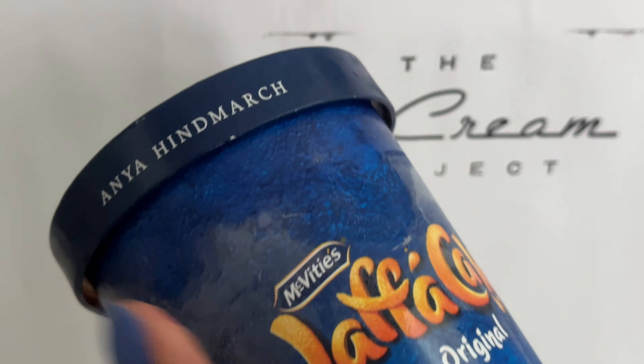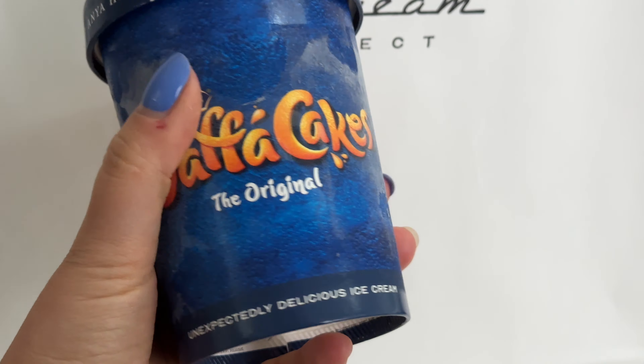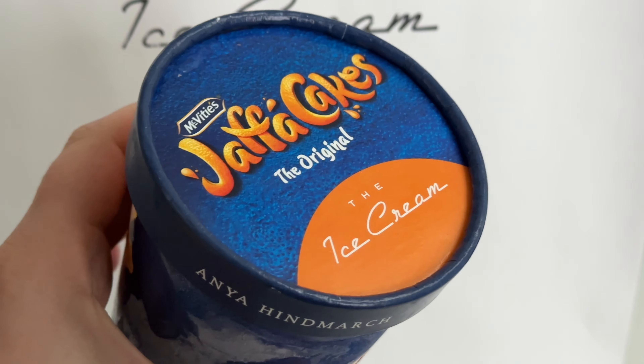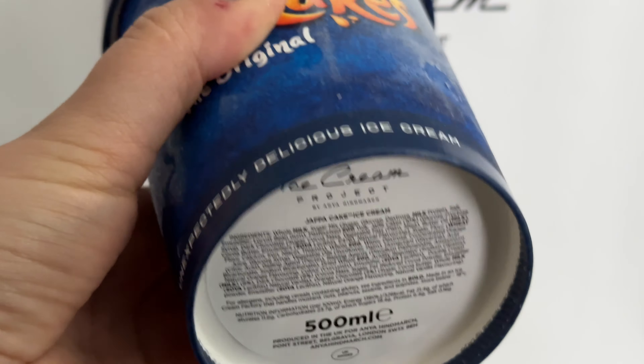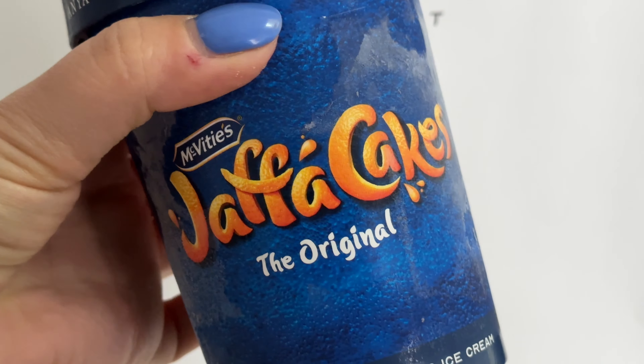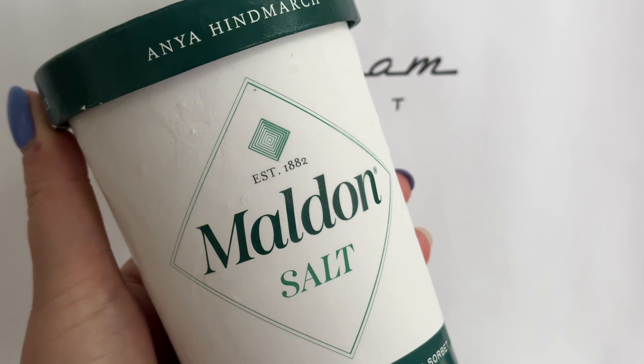We bought a few packs of ice cream. One of them is Jaffa Cakes — this is the taste of my teenage years, my best university years, and I absolutely love it. Surprisingly, this is also my daughter's favorite flavor — she was the one to choose it.